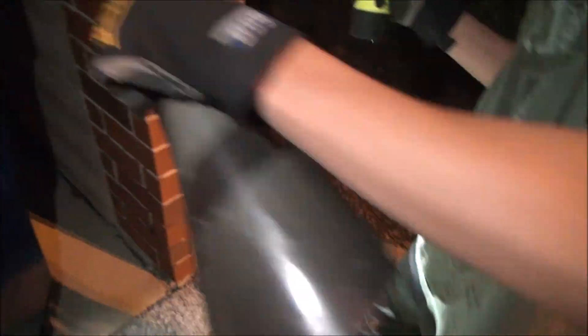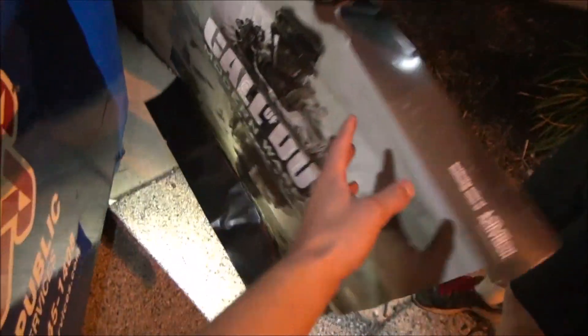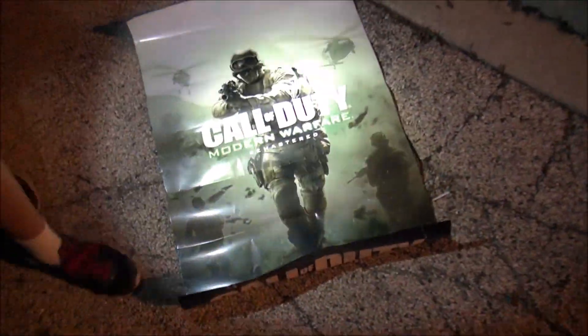We're at a GameStop dumpster and we have two bags that look completely full, plus a full box of posters and some other cool stuff. I see these posters right there — a little crumpled up but I want to look at those. I saw Activision on it — oh, is that the remastered poster? No way, that's awesome! Let's set that up guys, look at that.